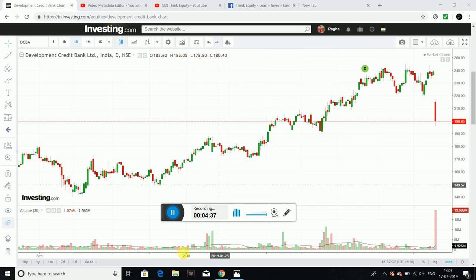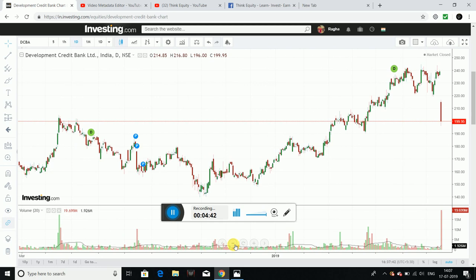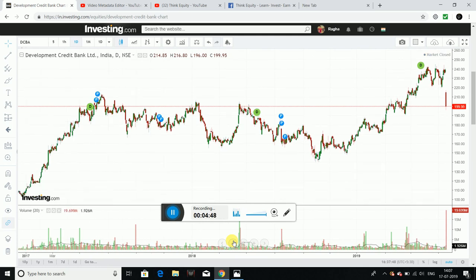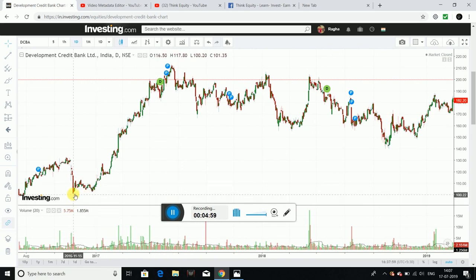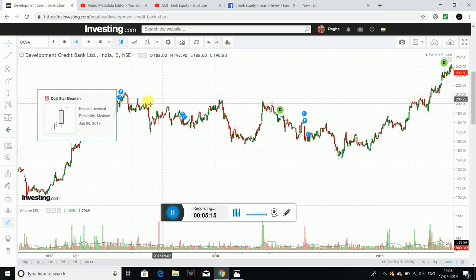Now we are going to do the technical analysis video for DCB Bank. I am going to do some back testing on this company first. We have two options for identifying buying levels: trendline analysis and Fibonacci retracement. The stock started an up move from around 100 levels, then reached 200–210 levels, followed by heavy consolidation from a 2017 June level.